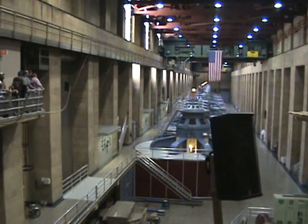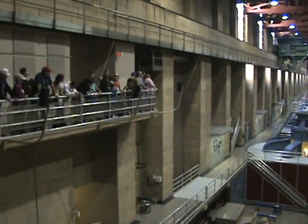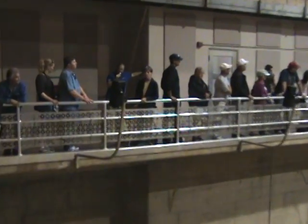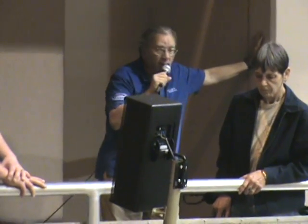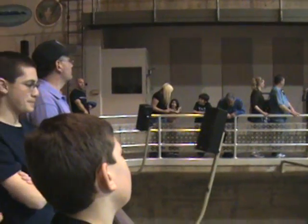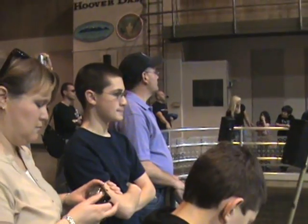By the end of 1939, we had nine of these large generators up and running. We became the largest hydroelectric power plant in the world. We held this record for another 10 years until we were surpassed by the Grand Coulee Dam in Washington State.